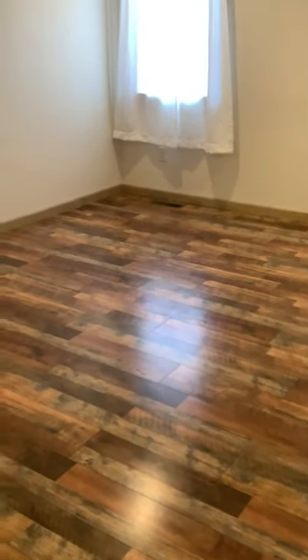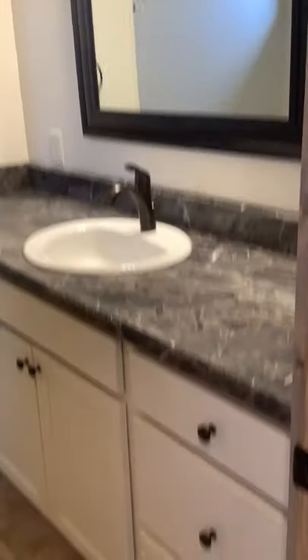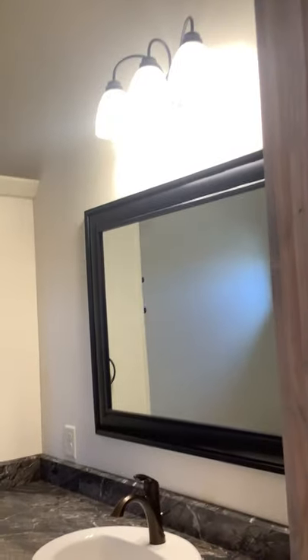As we go down the hall here to the master bedroom, there are nice wood doors. There's a nice walk-in closet and the master bath. Good storage with the linen closet there. Full bath.